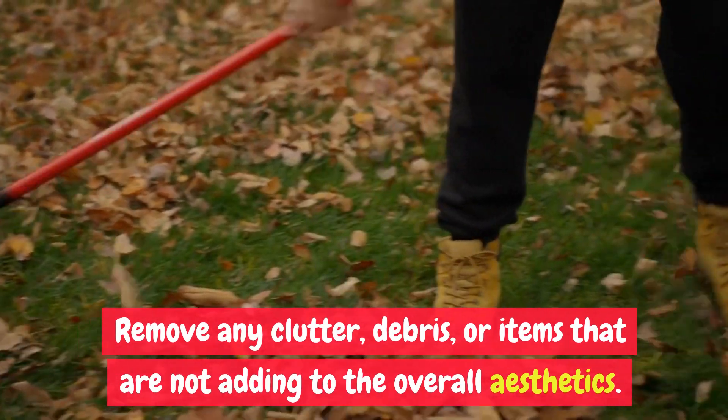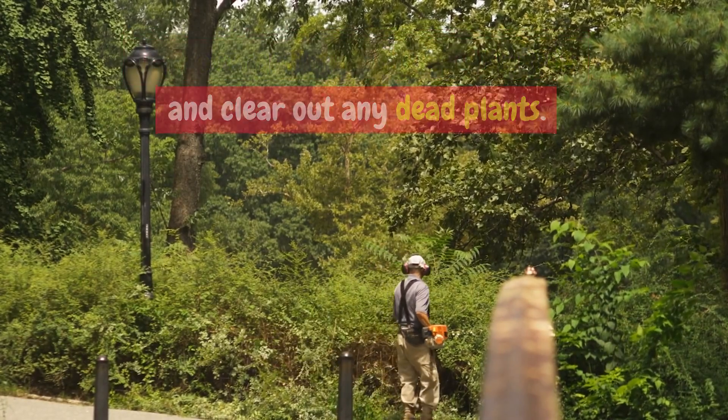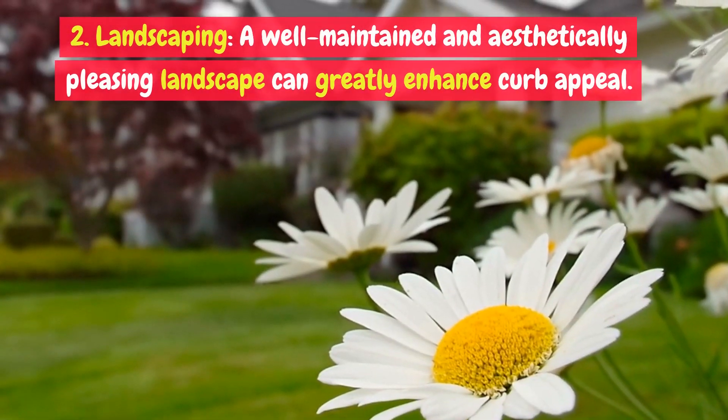One: clean and declutter. Start by giving your property a thorough clean up. Remove any clutter, debris, or items that are not adding to the overall aesthetics. Trim overgrown bushes, pull weeds, and clear out any dead plants.